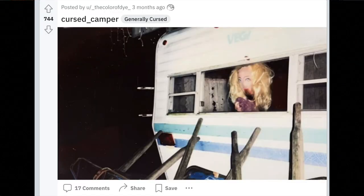Imagine going out on a trip, staying at a campsite with other RVs, and you look over and you see this staring at you. Either your neighbor is lonely or they are a serial killer, so either way I'd get the hell out of there and not stay the night.